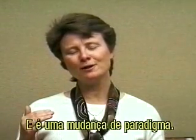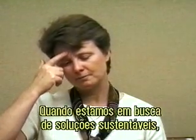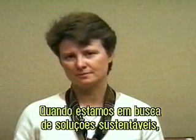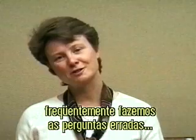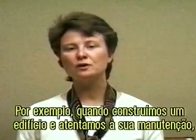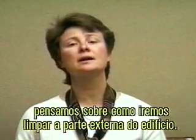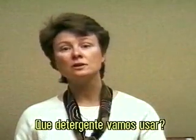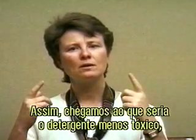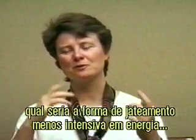It really flips the paradigm. For instance, let me give you a couple of product examples. When designers are looking for sustainable solutions, we often ask the wrong questions and get stuck on them. We say, what's better, paper or plastic? When we build a building and think about maintenance — how we're going to clean the outside — we ask: what detergent are we going to use? And we get into what's the least toxic detergent, the least energy-intensive form of sandblasting, or whatever.